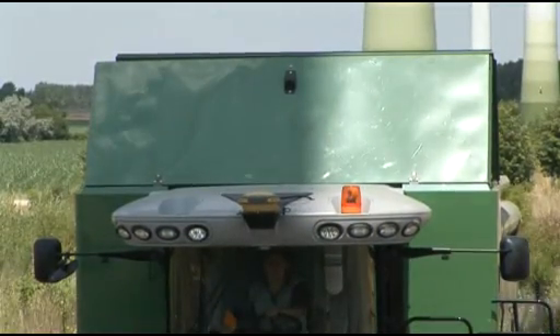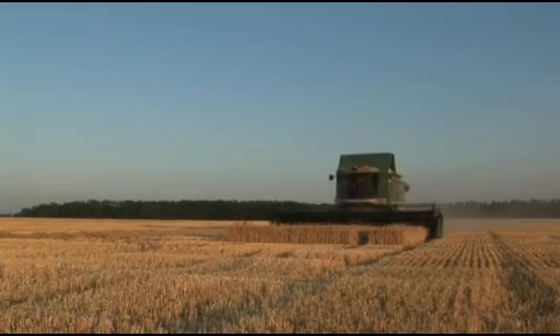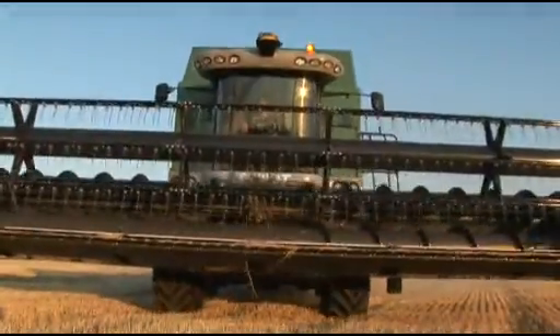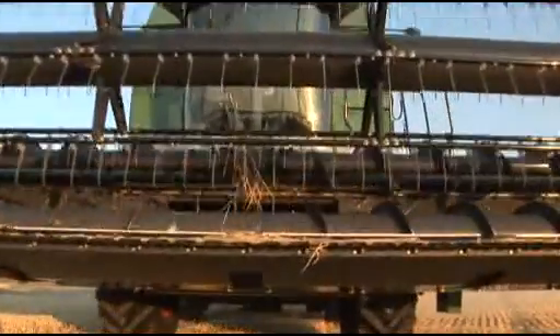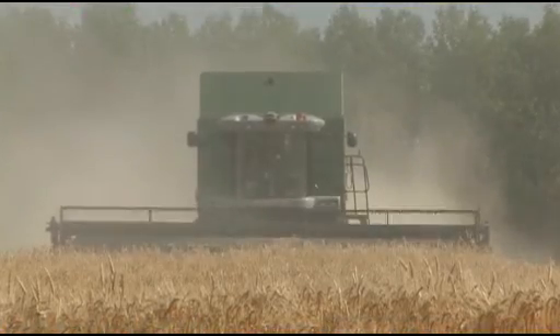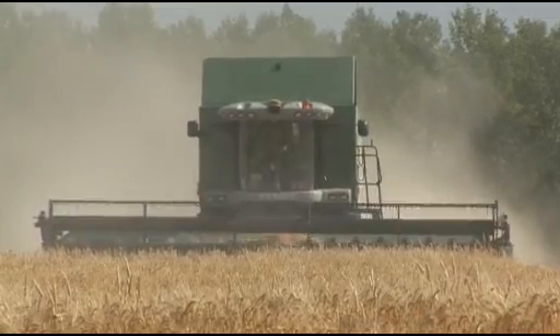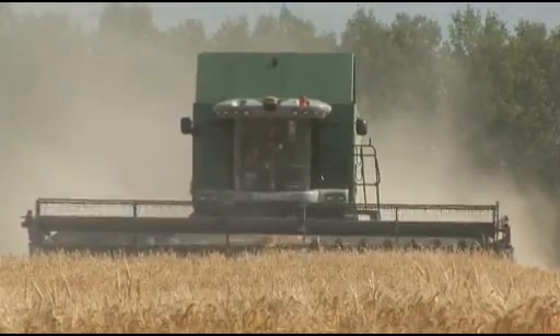The Fendt 9470x is powered by the new AGCO Sisu Power seven-cylinder engine and delivers a massive 500 horsepower for maximum performance and output capacity. With the X-Series, Fendt offers the first combine with environmentally friendly E3 technology.